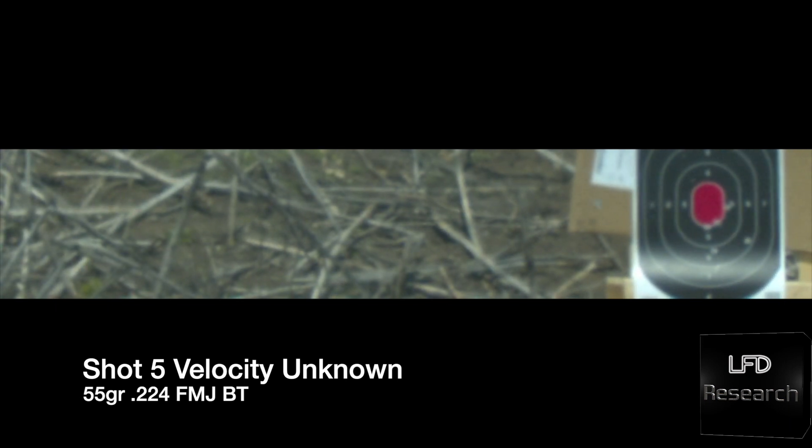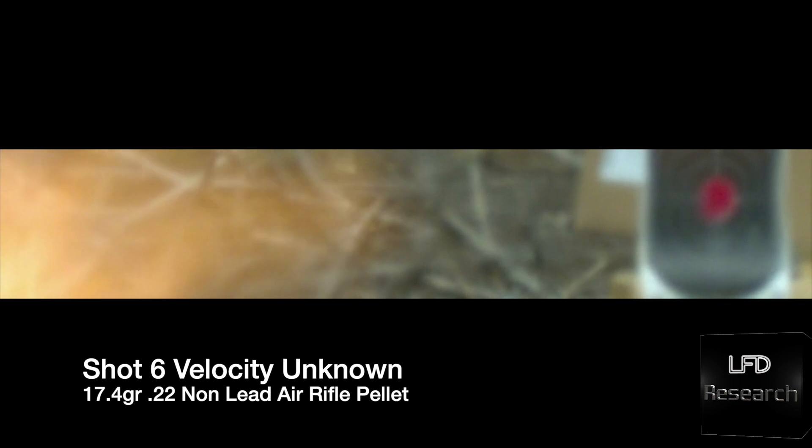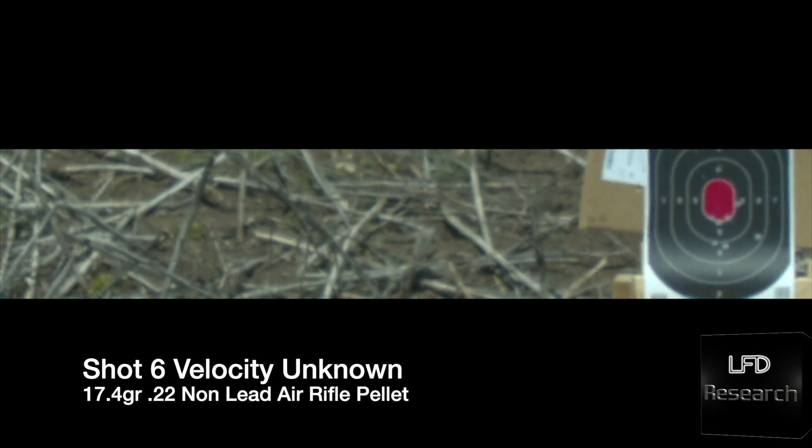We've also got a few more shots. We did try some air pellets. Those, at least according to our chronograph, are only doing around 3,000 feet per second, which is telling me we don't have enough mass to get full compression. And you'll notice the muzzle blast is far higher.